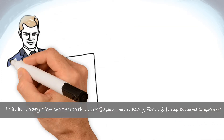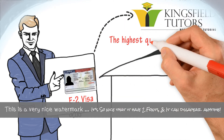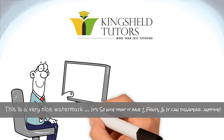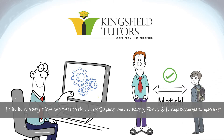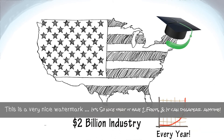Our E-2 visa solution is built around Kingsfield Tutors. Kingsfield Tutors is an in-home tutoring company that provides the highest quality tutoring services for families whose children need tutoring help. What's more, Kingsfield Tutors has developed a state-of-the-art system that matches highly qualified tutors with students who need tutoring. The tutoring business is a $2 billion industry in the U.S. and it keeps growing every year.